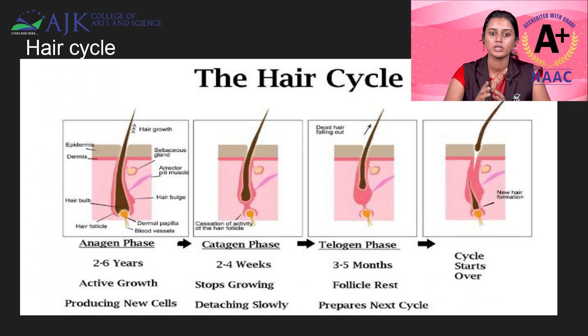The anagen phase is known as the active growth stage. Normally it will be 2 to 6 years. It will be seen in the root of the hair. The root will be supplied with blood, so nutrients and everything will be supplied here, and it will be actively growing during the anagen phase.